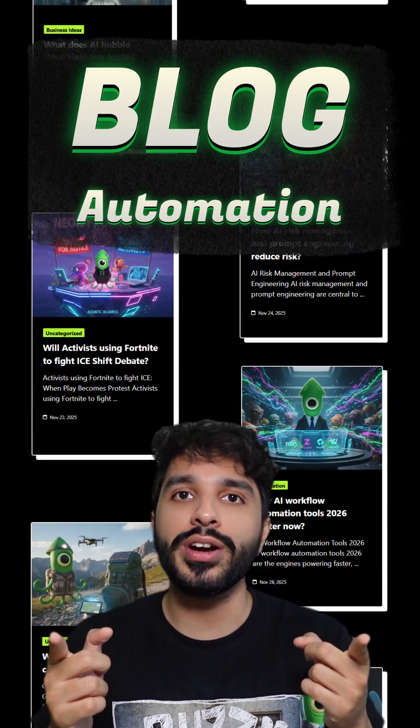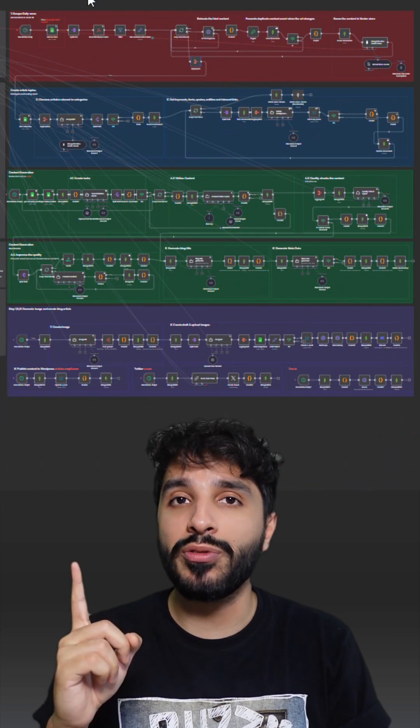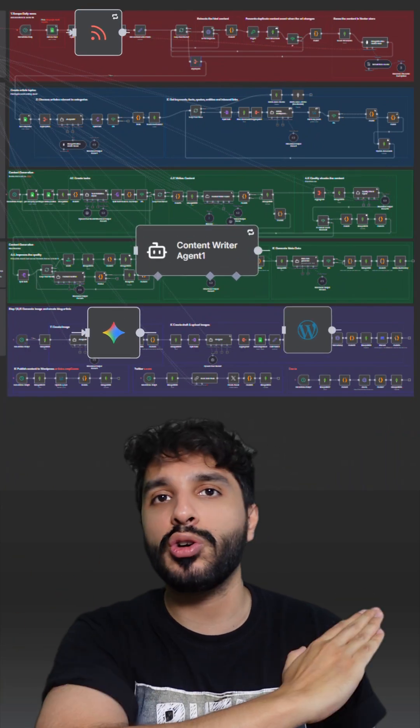This is the latest way you can grow your SEO and it 100% works. All I did was build one workflow on NFN to automate this whole process for me.